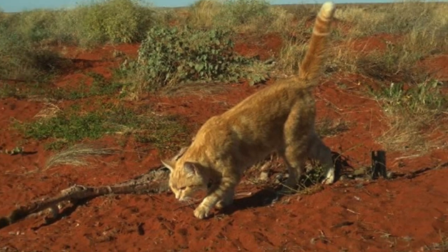It's estimated that one feral cat will kill about 740 native species a year. So when you multiply this by 2 to 6 million, it's little wonder that cats have been implicated in 22 mammalian extinctions since 1788.